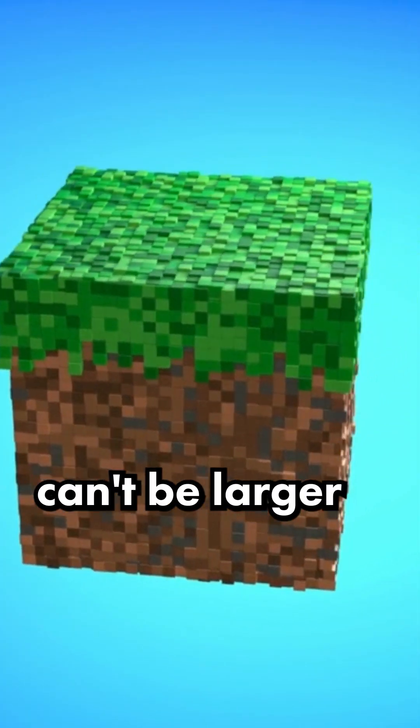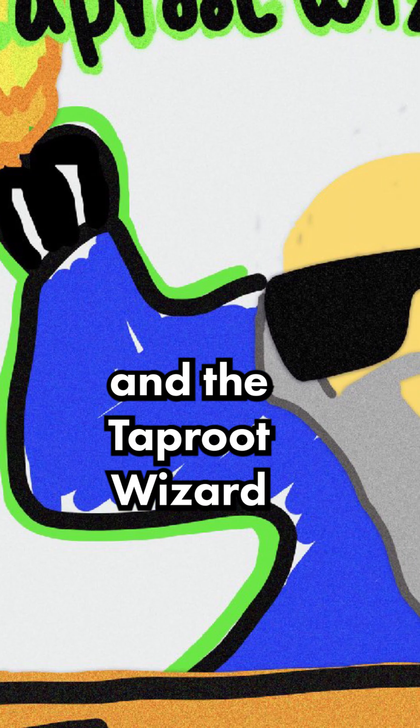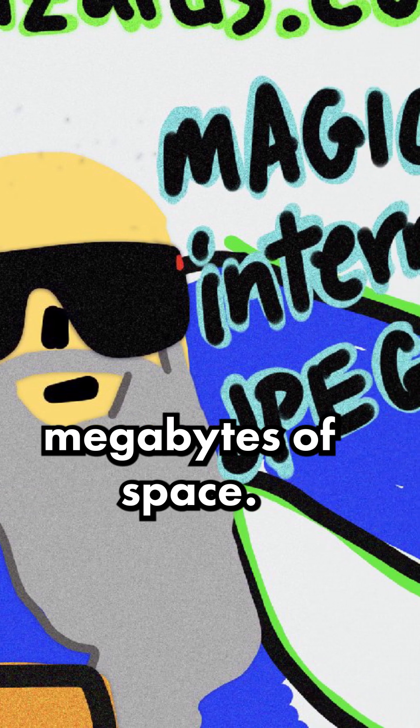A Bitcoin block can't be larger than 4 megabytes, and before ordinals, blocks never typically even got near that maximum amount. But now with the introduction of ordinals, the average block size has nearly doubled. The Taproot Wizard image was created to test the limits of Bitcoin by uploading one image that would take up nearly the entire 4 megabytes of space.